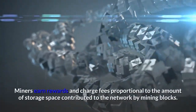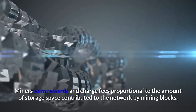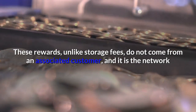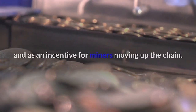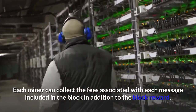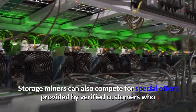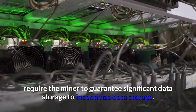Block rewards: miners earn rewards and charge fees proportional to the amount of storage space contributed to the network by mining blocks. Winning Proof of Spacetime is the mechanism for obtaining the right to mine a new block. Unlike storage fees, these rewards do not come from an associated customer — it is the network that prints new FIL tokens as an inflationary measure and as an incentive for miners. Each miner can also collect fees associated with each message included in the block. Storage miners can additionally compete for special offers provided by verified customers who require the miner to guarantee significant data storage.